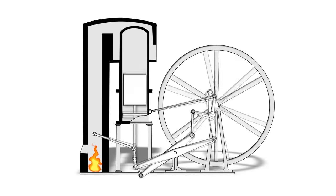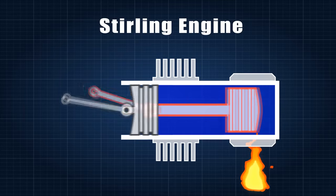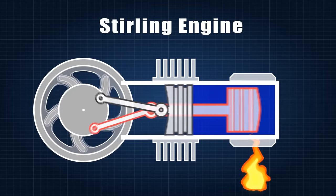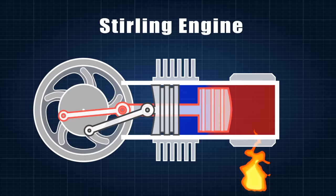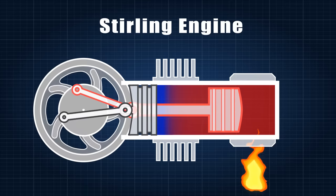To turn this into a proper engine we need to repeat this cycle several times per second, and to do so we need to find a better way to intermittently heat and cool the air. Robert Stirling solved this problem with the use of a displacer piston that moves the air between the hot side and the cold side. The displacer piston is connected 90 degrees out of phase to the working piston, and they are both connected to a flywheel. In the first part of the cycle, most of the air is in the hot side, causing it to expand and push the main piston forward. At a certain point, the displacer piston starts moving down and forces the air to the cold side while the main piston keeps going.